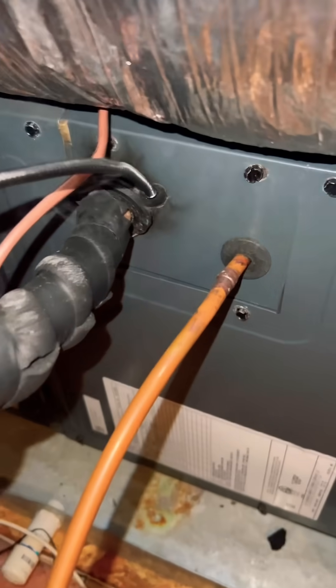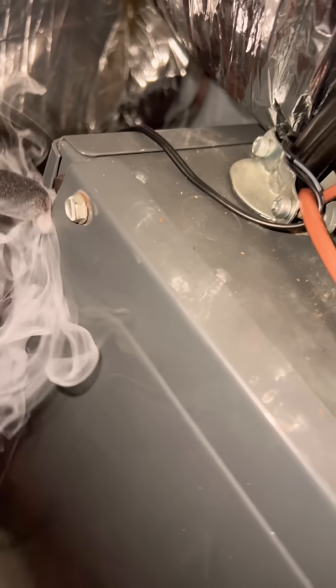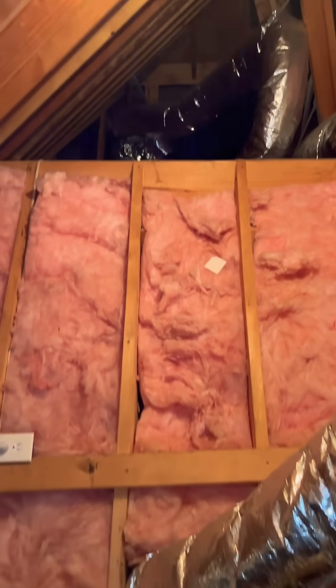You'll find those connection points all over the place on these boxes. They account for about 25 percent of the total leakage of the system generally — that's what we assume, and what code assumes as well. Just make yourself smarter: notice the little things, because the little things all add up.